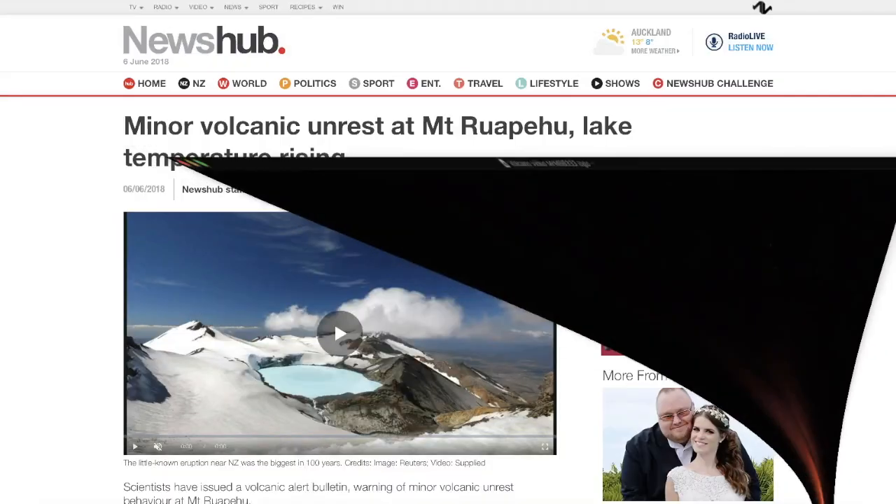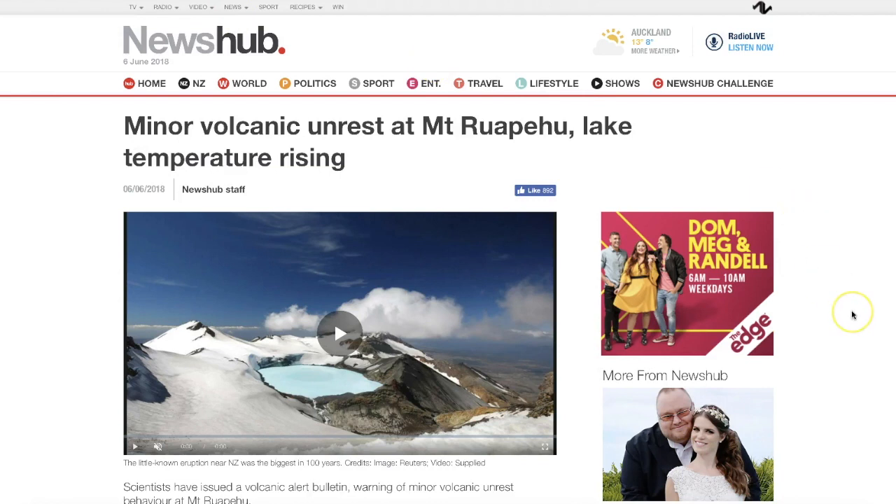Wednesday, June 6th, 2pm Mountain Time, 2018. In this video we're going to take a look at the ongoing eruption of Mount Kilauea on the Big Island of Hawaii. It's been erupting now for over 30 days straight, and we're going to take a look at some 30-day numerical totals involving that historic volcanic eruption.